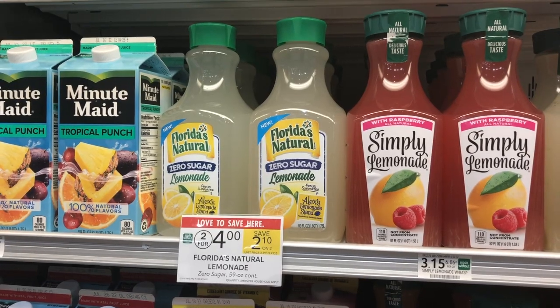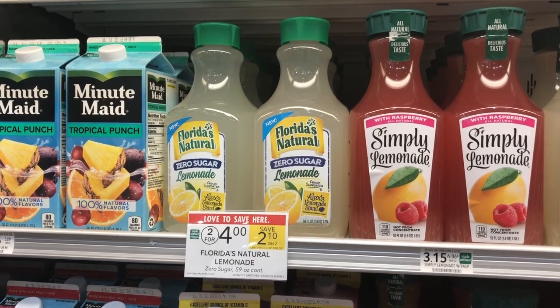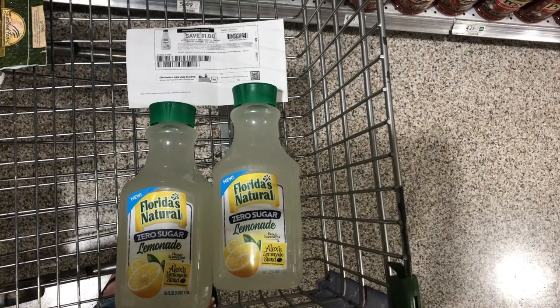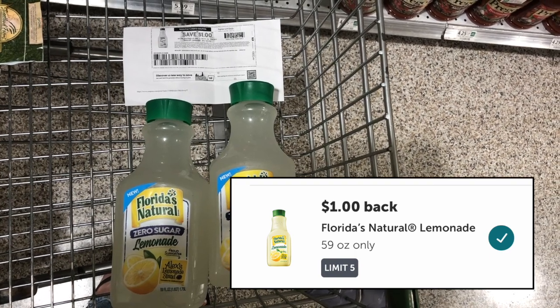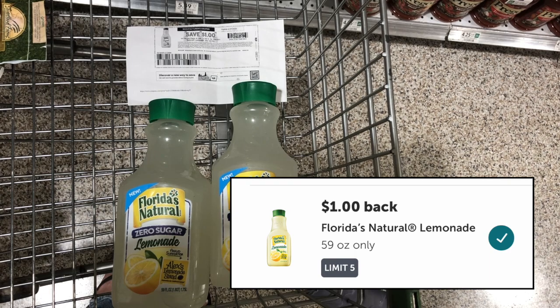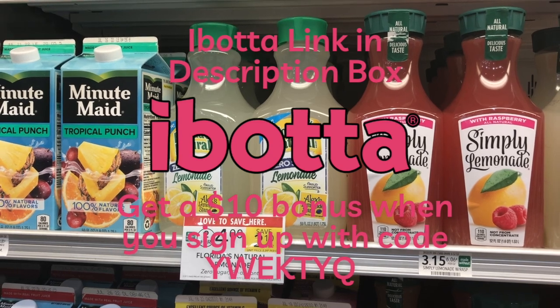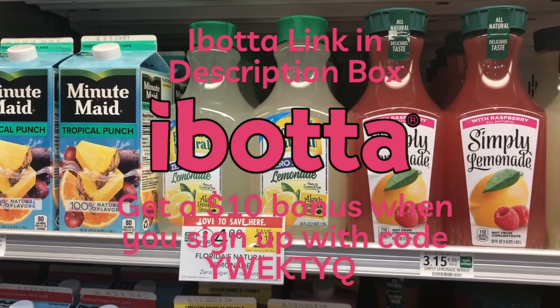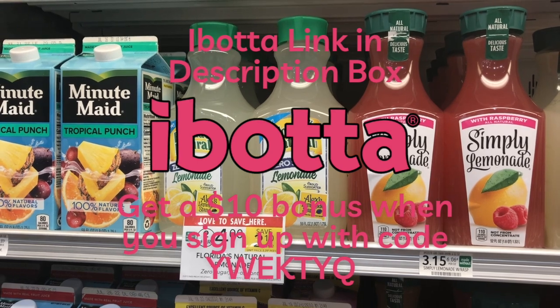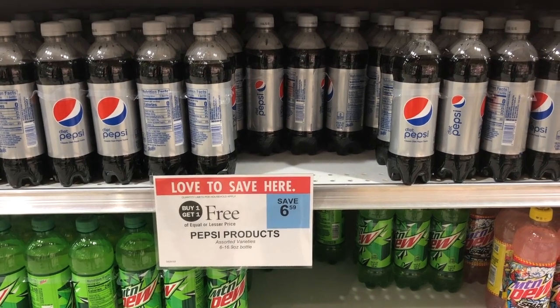We have an amazing deal on lemonade this week — it is on sale two for $4. We have a $1 printable coupon from coupons.com linked in the description, plus a $1 Ibotta rebate, making these completely free. If you don't already have the Ibotta app, you'll get a $10 bonus when you sign up and submit your first offer, so submitting the lemonade offer gives you $11 back total. My referral code for Ibotta is ywektyq.